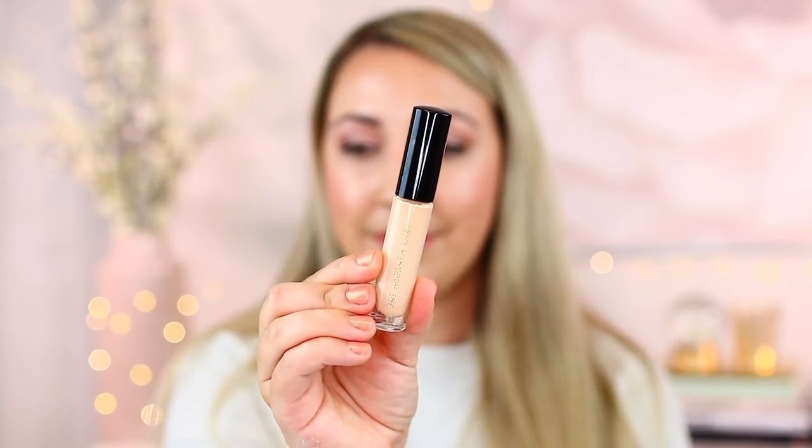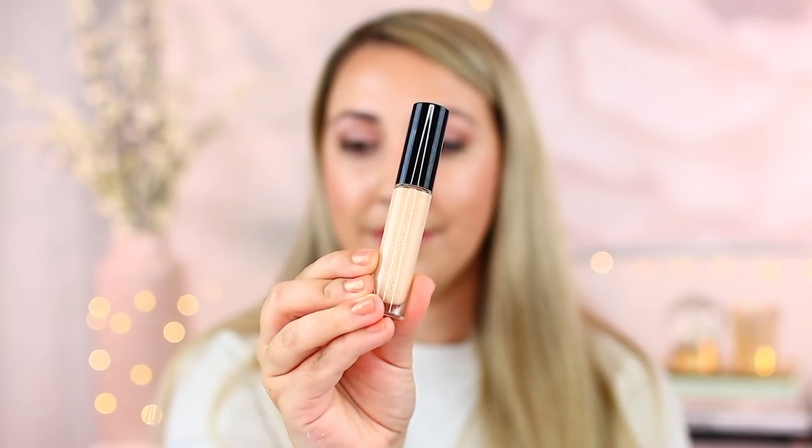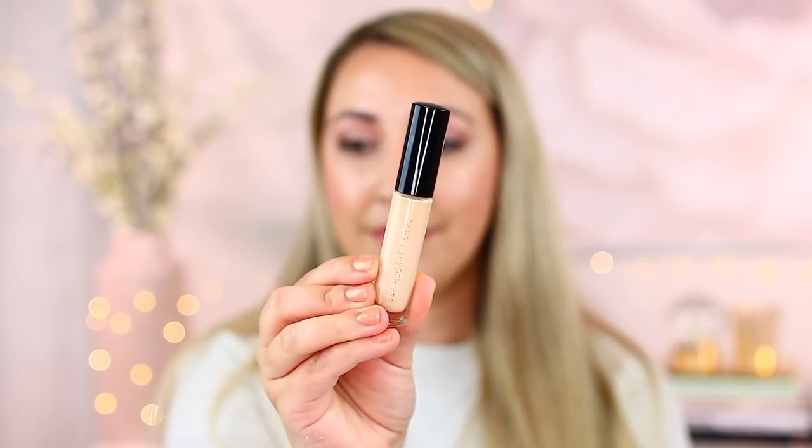My second favorite product from Pat McGrath Labs is her concealer. This is actually one I discovered within the last year, and I'm super happy that I did. This is the Sublime Concealer. The shade I have is L5. There's quite a shade range with this, and it's a multi-purpose product that does a good job going underneath the eye to cover dark circles or cover acne. It is a full coverage product, but the lightweight formulation makes it seem like more of a medium coverage, even though it's not. We love the inclusiveness of her brand, that's for sure.